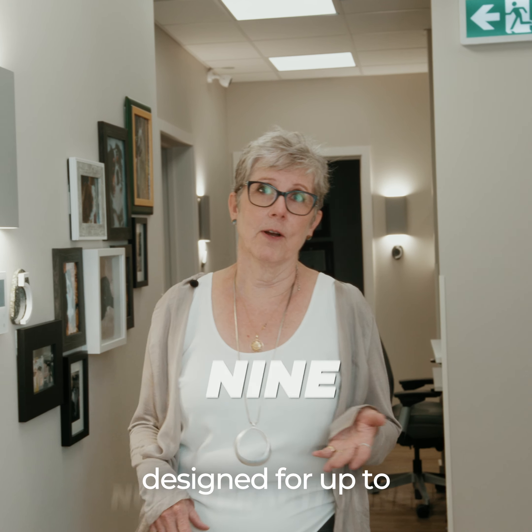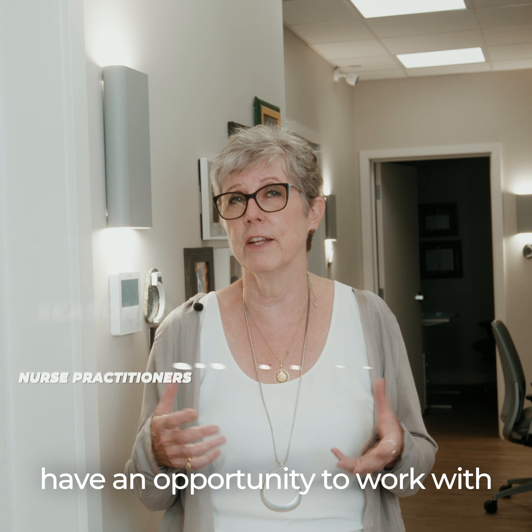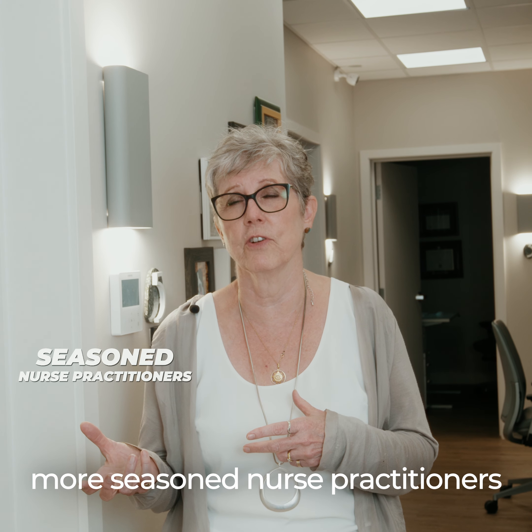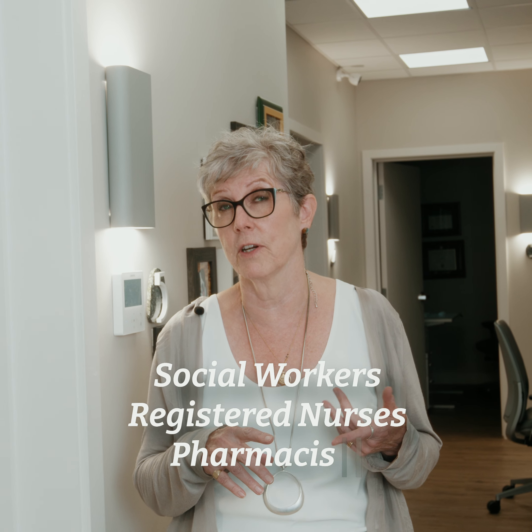The clinic is designed for up to nine nurse practitioners. Novice nurse practitioners have an opportunity to work with more seasoned nurse practitioners. We also work with a team that includes a social worker, registered nurse, and pharmacist.